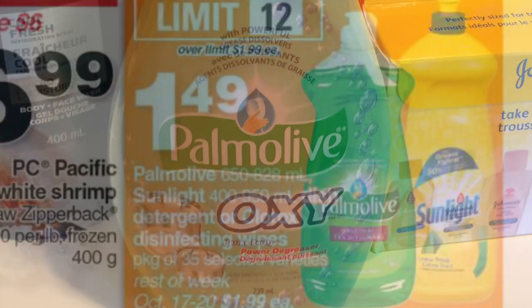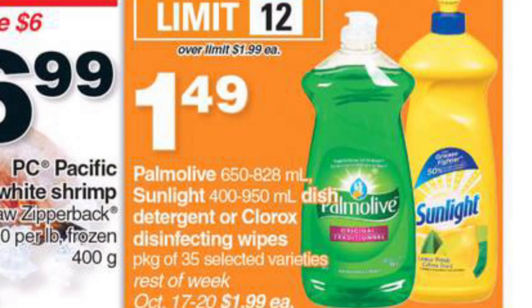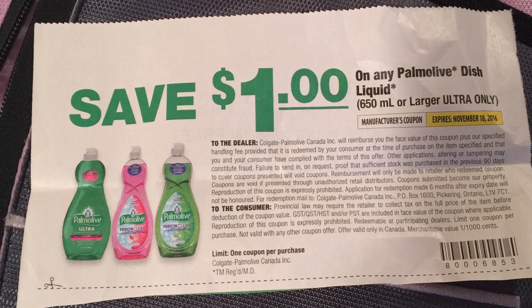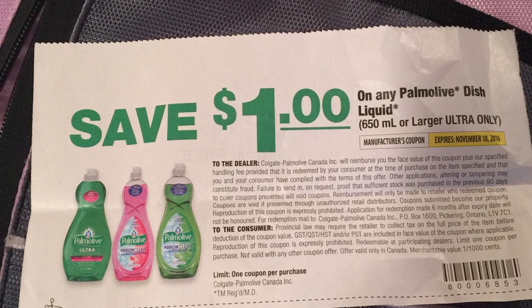Starting with the Palmolive dish soap — it worked out to be only 49 cents. It's $1.49 this week at Zehrs or Independent Grocers, and I used a $1 off coupon that I got in one of the most recent coupon inserts that come with your flyers.